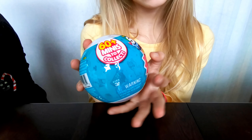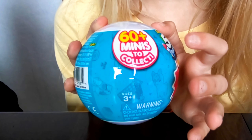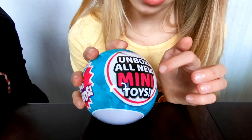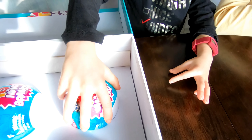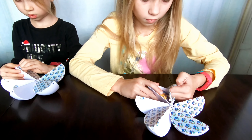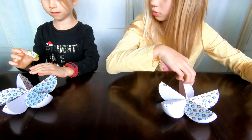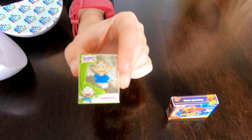Let's open them and find out what mini toys are hiding inside! It says here that there are 60 plus minis to collect — unbox all new mini toys. As always, there are five surprises in each ball. Let's see what we got!